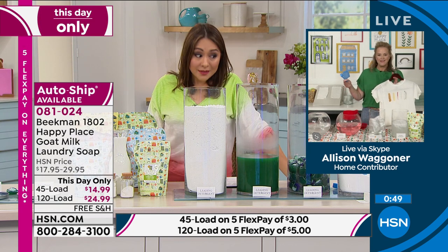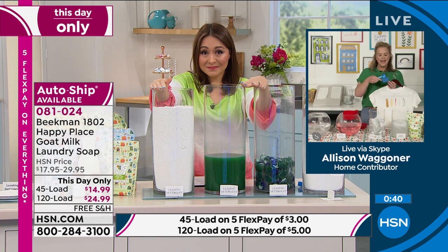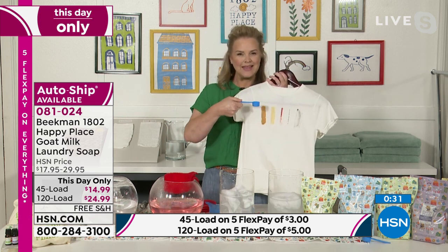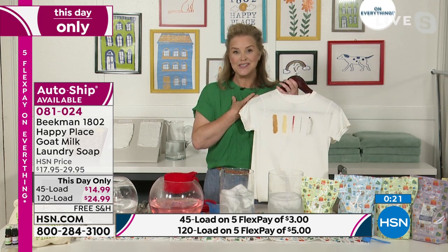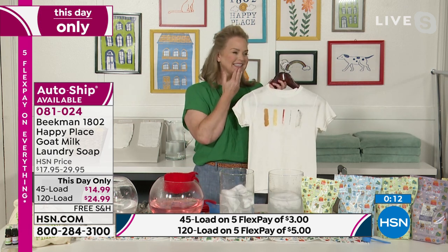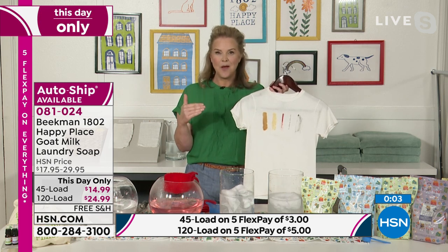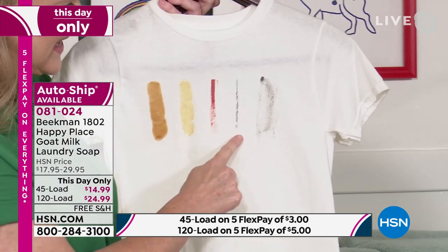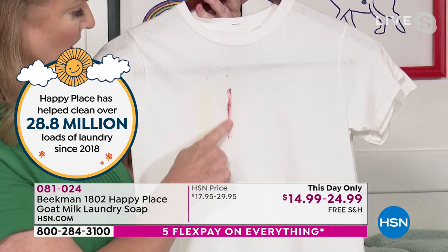That's the 45-load bag in front of you, not even the 120. Think about what you're putting back into the earth. If detergent scoops are so good, why do we need that much of it? People ask me: 'Is this all I need?' Yes. Over 28 million loads at HSN — this is why. This test was sent to a third-party independent lab, tested against the number one chemical detergent using barbecue sauce, mustard, lipstick, eyeliner, and mascara. Happy Place came out on top.